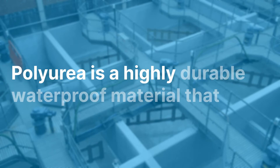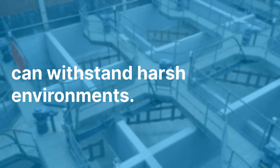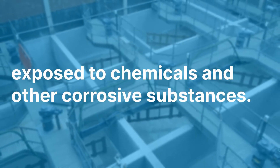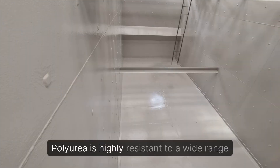Durability: polyurea is a highly durable waterproof material that can withstand harsh environments. It provides excellent protection for assets that are exposed to chemicals and other corrosive substances.